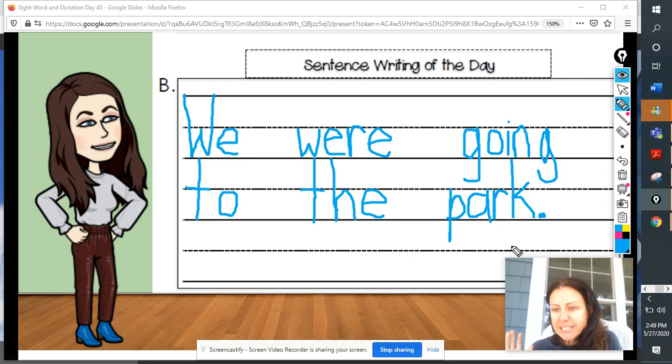Let's check and see if we did everything a good writer does. Did we start with a capital letter? Yep, we have that capital W. We were — and I noticed we have finger spaces — we were going to the park, and we ended with the correct punctuation. Great job, boys and girls. I hope you have a great day, and we'll see you tomorrow for some more learning fun.